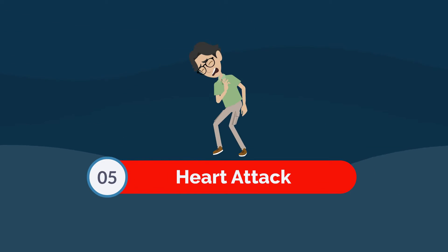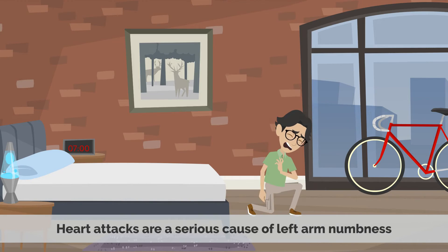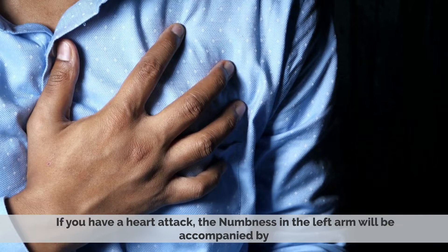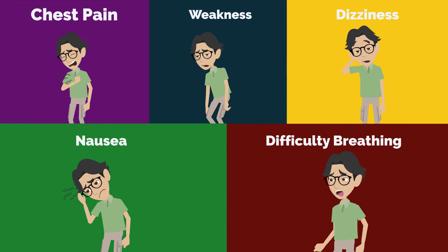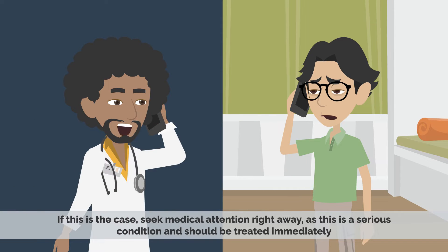Number five: heart attack. Heart attacks are a serious cause of left arm numbness. If you have a heart attack, the numbness in the left arm will be accompanied by chest pain, weakness, dizziness, nausea, and difficulty breathing. If this is the case, seek medical attention right away, as this is a serious condition and should be treated immediately.